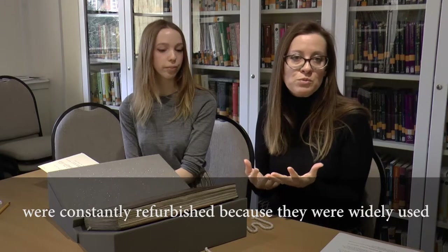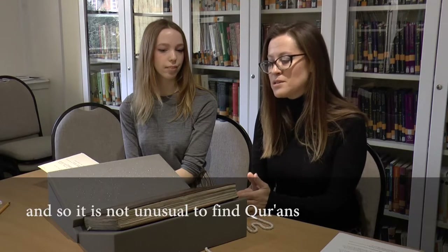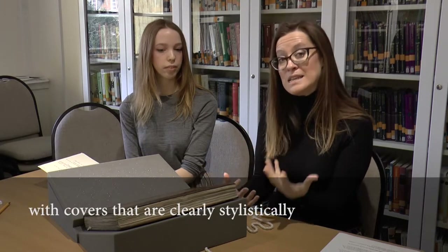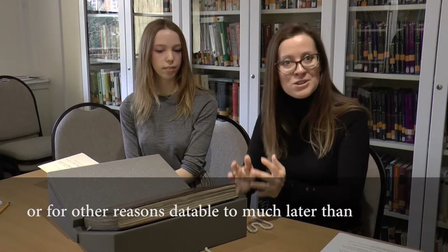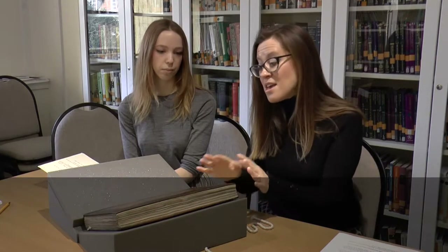This is simply because books in the Islamic tradition, particularly codices of the Quran, were constantly refurbished because they were widely used and because they were also very much prized. And so it is not unusual to find Qurans with covers that are clearly, stylistically, datable to much later than the text block that sits in the center.